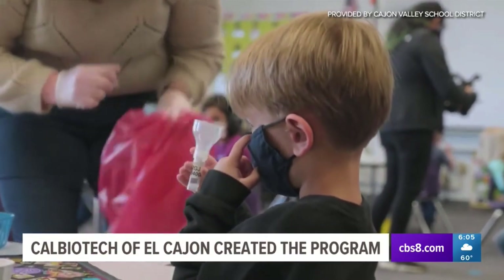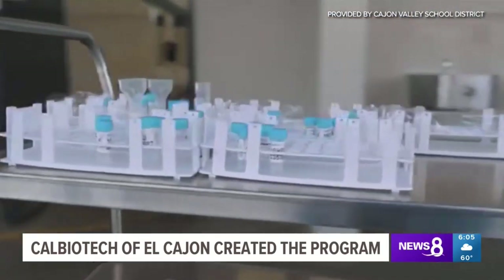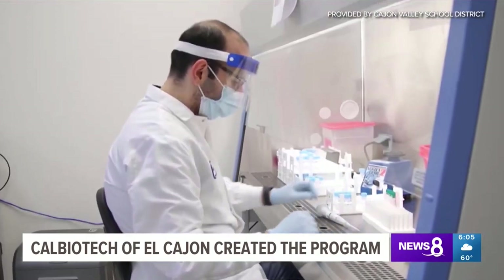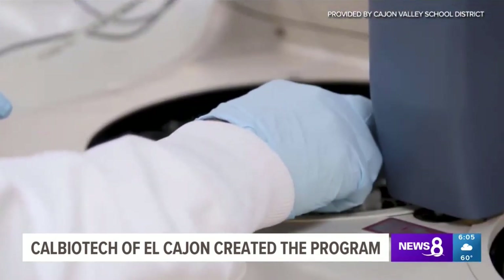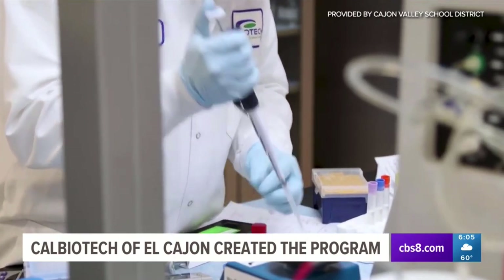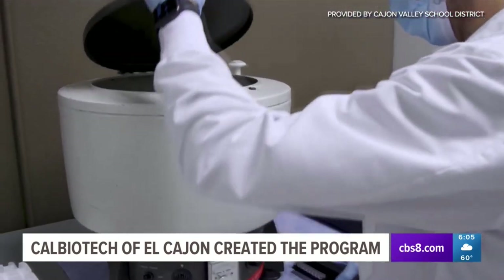Here's how it works: teachers and staff oversee the test. Students spit in a tube which is then sealed and picked up by a Cal Biotech driver in the morning. Those samples are tested same day in their lab with results back by the afternoon. David Barca with Cal Biotech says the turnaround is quick because they test in bulk by dividing classrooms into pods of five.